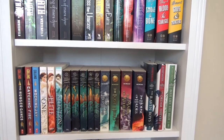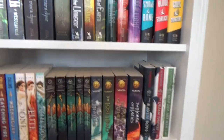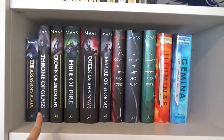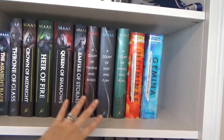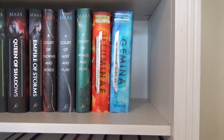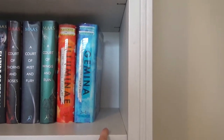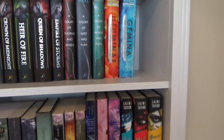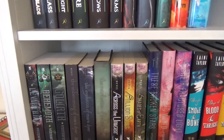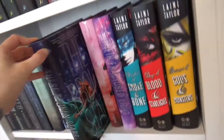Here are just series: Percy Jackson, Raven Cycle, Hunger Games, The Selection. These two shelves are my favorite series. I've got Throne of Glass, basically all of my Sarah J. Maas books, and then Illuminae and Gemina. I love those because there's going to be a third Illuminae Files book. And then some of my other favorite series: The Leviathan series, Across the Universe, Starbound trilogy, and Daughter of Smoke and Bone trilogy.